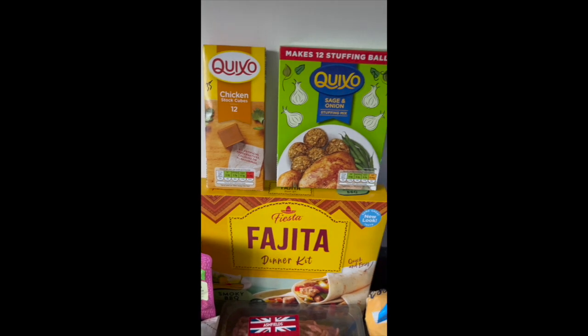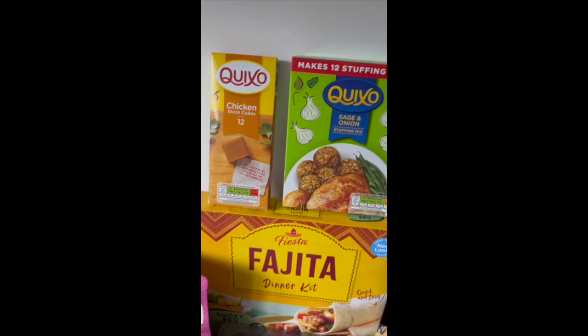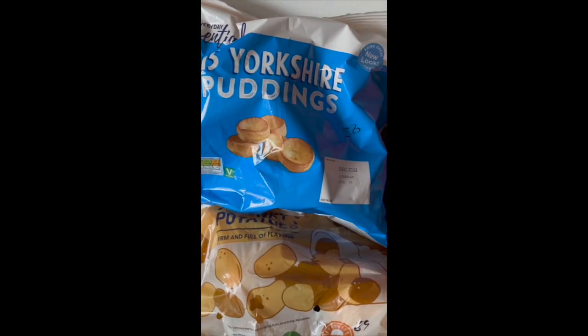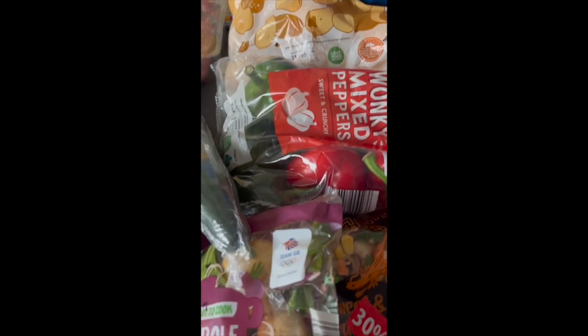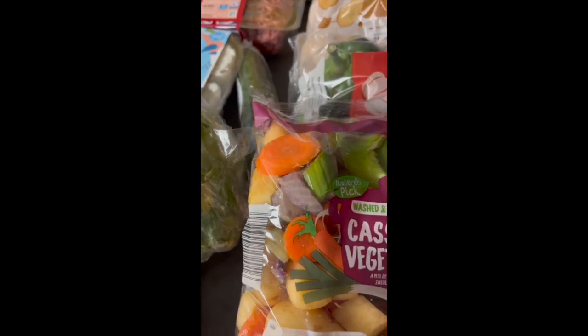Chicken stock cubes — I'd run out — 35p for twelve. Stuffing, because on a Sunday we always have stuffing, at 29p. Yorkshire puddings at 50p — I can make these myself but it's easy enough, and they'll do us probably twice. Wonky potatoes at 89p, peppers at 96p for the fajitas and salads. Then for casseroles and stews this week I've got sweet turnip — as we call it in Belfast — carrots, leeks, and potatoes.